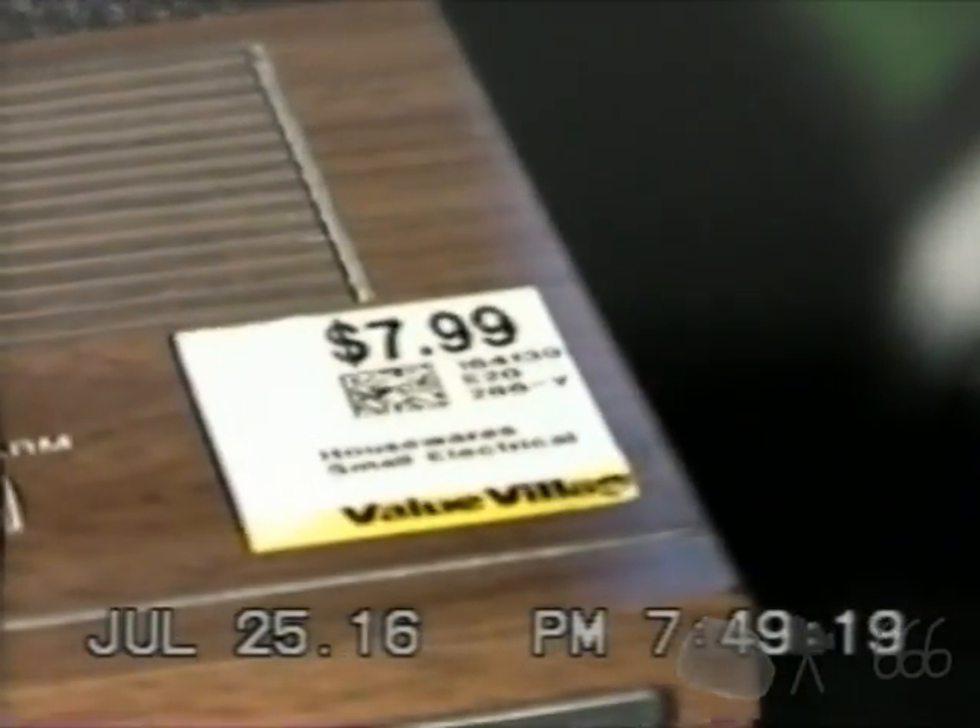Pay no mind to the prices that you see. I guarantee you I did not pay $7.99 for that, and I never would. I definitely didn't pay $4.99 for this, and I didn't even pay $2.99 for this one.